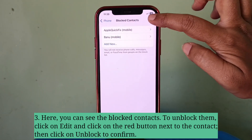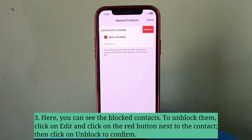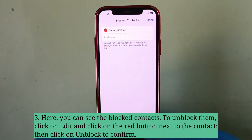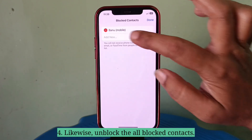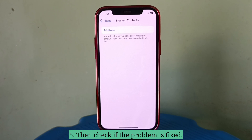Then click on Unblock to confirm. Likewise, unblock all the blocked contacts. Then check if the problem is fixed.